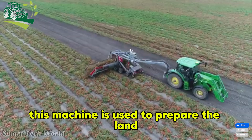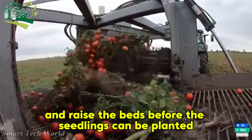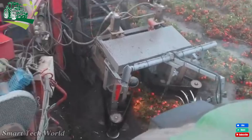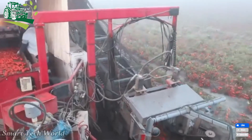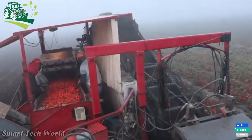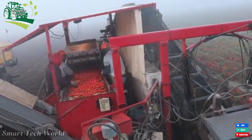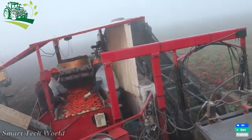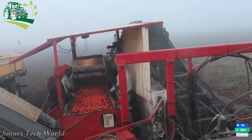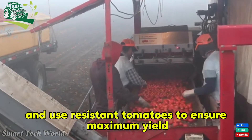This machine is used to prepare the land and raise the beds before the seedlings can be planted. Farmers here apply high technology such as the SmartCore system, AI monitoring of crops, and use resistant tomatoes to ensure maximum yield.